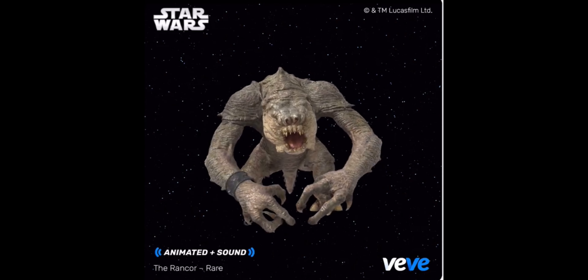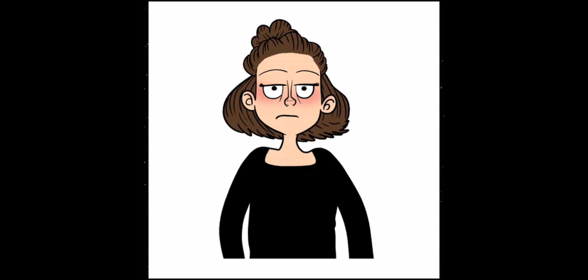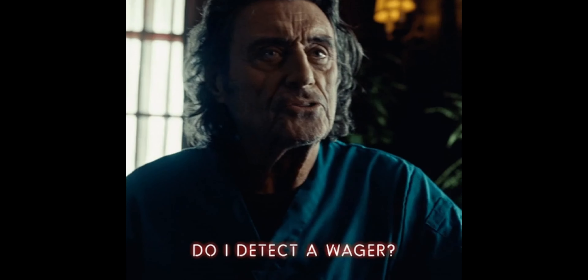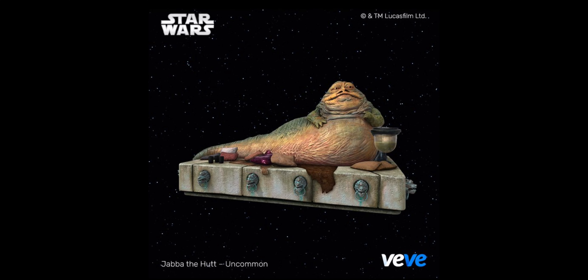Rancor will probably be popular just because it's animated, it has sound, and I do think people are going to want Admiral Ackbar. So I think there's going to be demand for these. I just don't know if these are going to sell out. But then again, it is Star Wars, and anything can happen. I have no guarantee that these are going to go below retail. I'm going to make a bet for myself that they are going to go under retail, especially the Jabba the Hutt with that many editions.